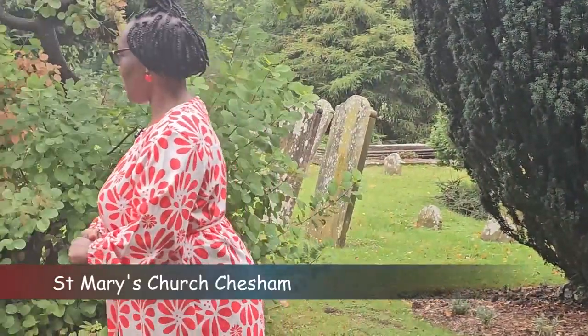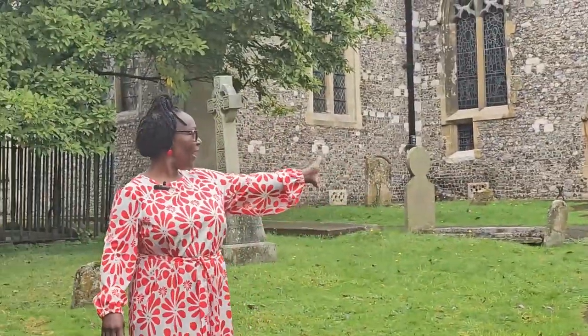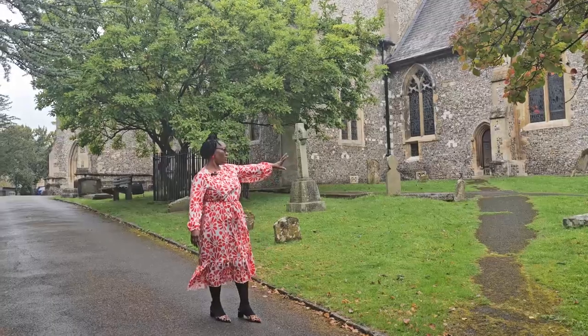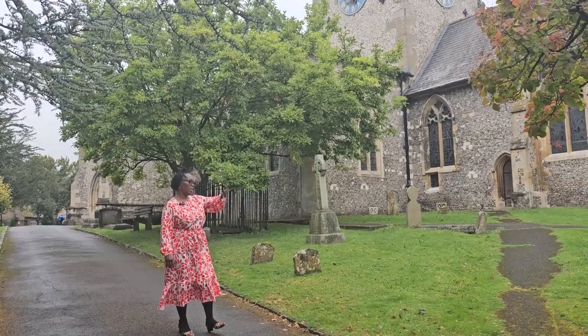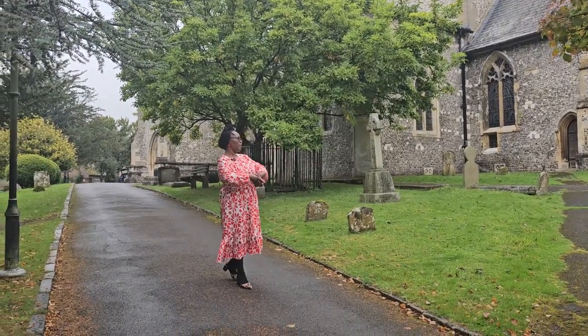It is very well maintained — you can see the trees. This is the gravesite of the church. Follow me through here, where maybe the people who started the church — the vicars, the bishops, the pastors — were buried in the church compound, in St. Mary's.